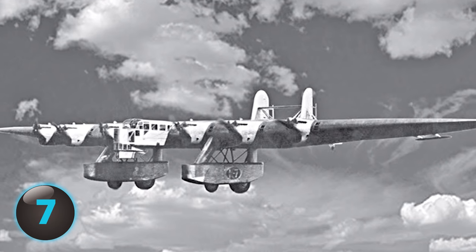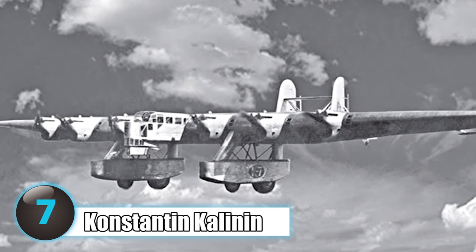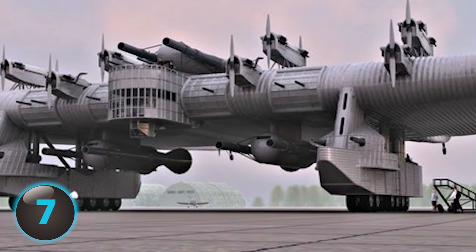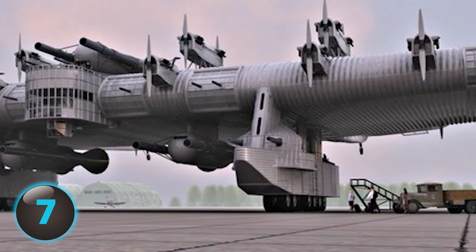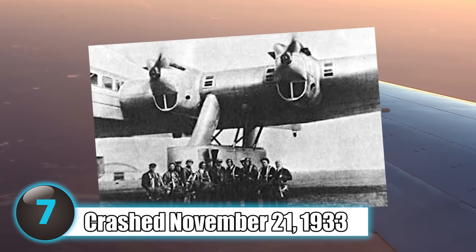Number 7: During World War I, Russian pilot Konstantin Kalinin designed one of the biggest planes ever built for the time. With a massive wingspan, large underwing pods, and odd twin booms, the heavy aircraft was only able to complete seven test flights before a crash on November 21, 1933.